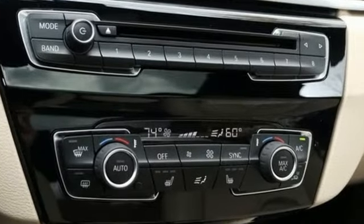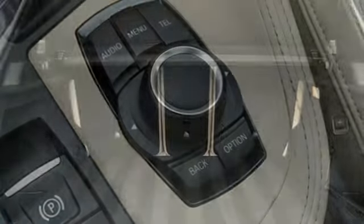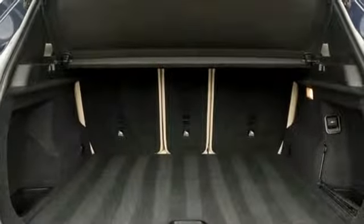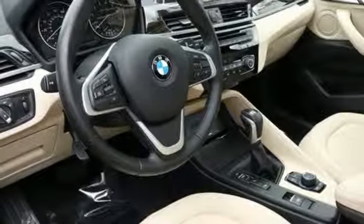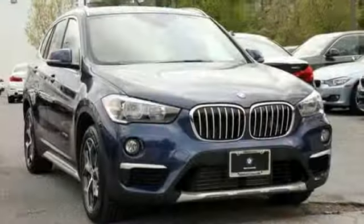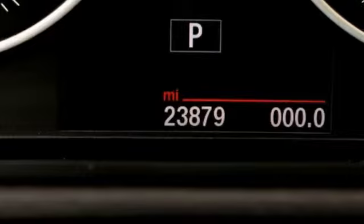Intercooled turbo inline four-cylinder engine, gas pressurized shocks, streaming audio, power heated mirrors, dual zone climate control, automatic parking sensors, external memory control, wireless phone connectivity, front heated bucket seats, and automatic transmission.